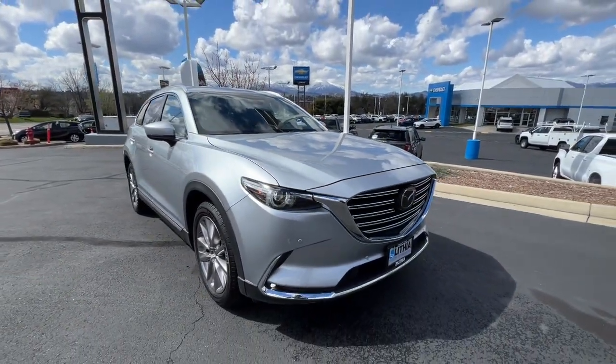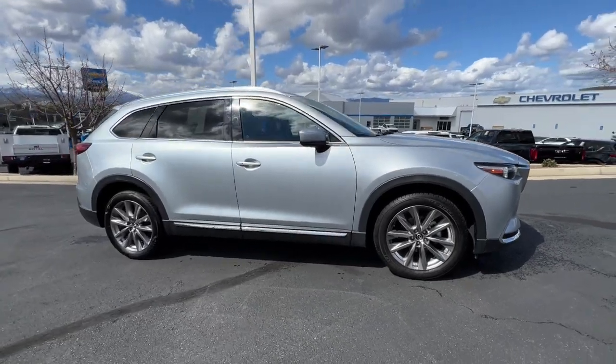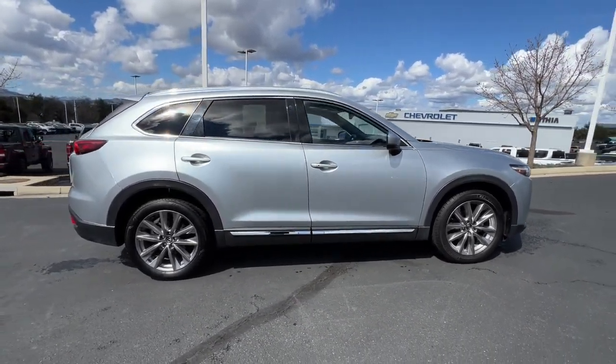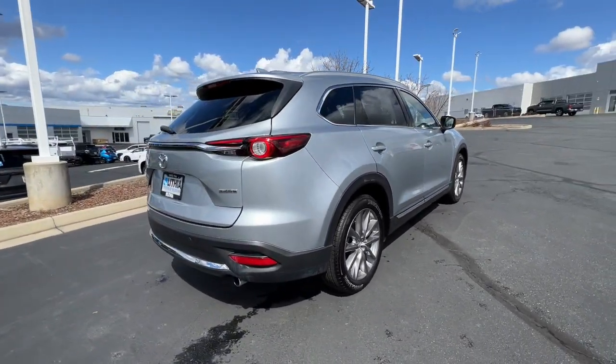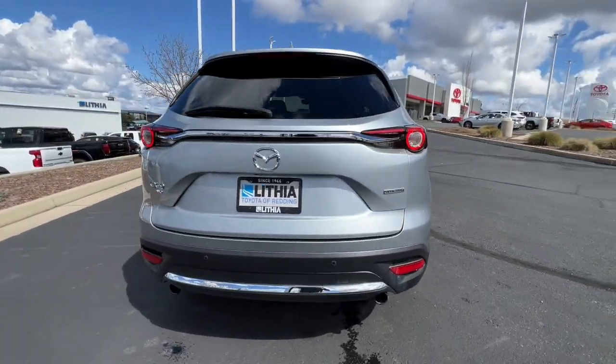Introducing the 2020 Mazda CX-9. This vehicle is an outstanding buy with fewer than 70,000 miles on the odometer. This family-friendly Mazda CX-9 blends driving fun with three-row practicality. You'll love its near-luxury feel, sweeping lines, and zoom-zoom power.